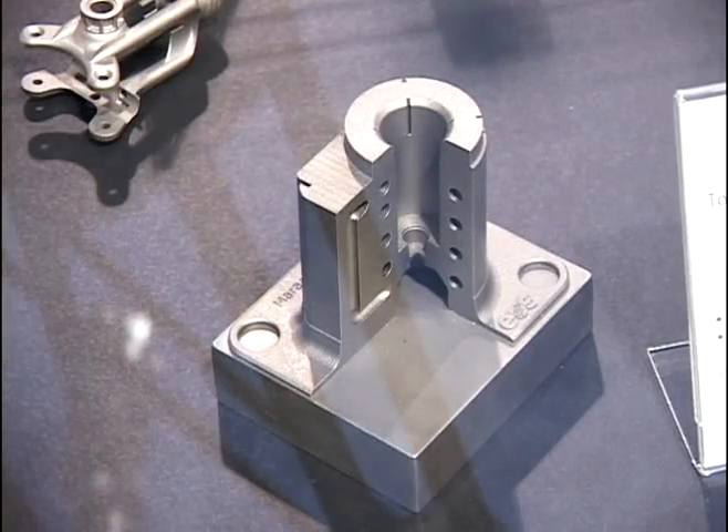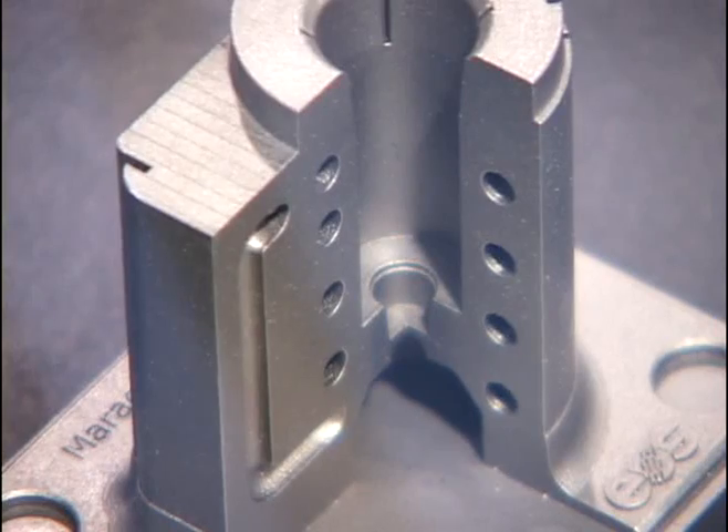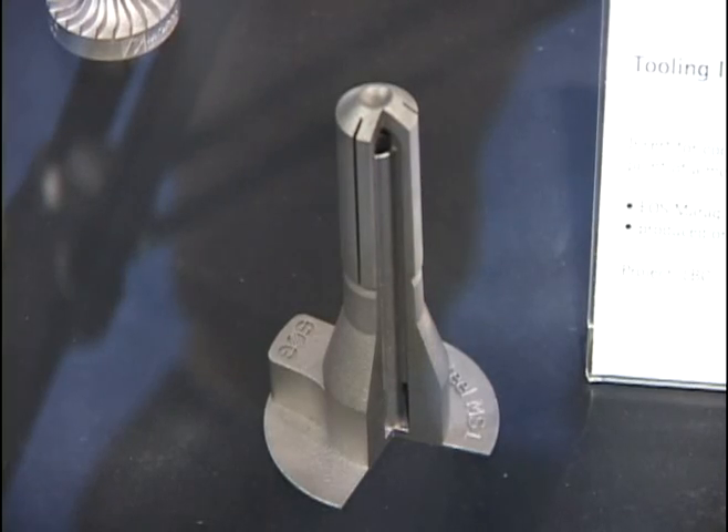With direct metal laser sintering you can also make tools for plastics injection molding. The neat thing about this is that you can make conformal cooling channels, which will help you reduce cycle times and also improve the part quality of the injected plastic part.